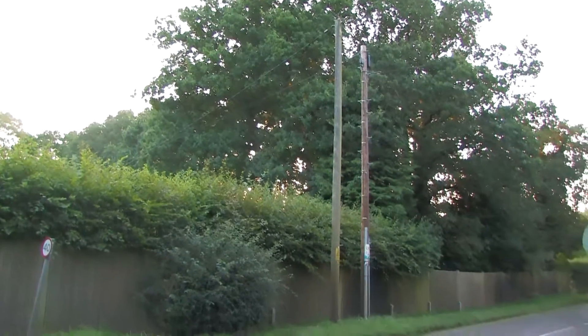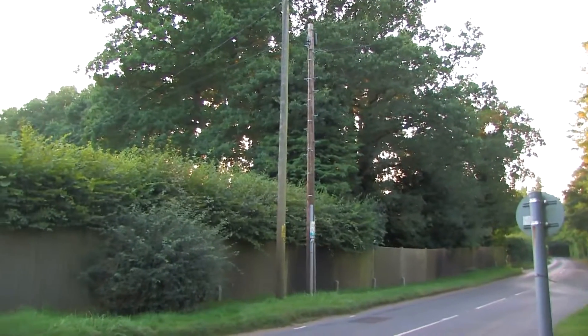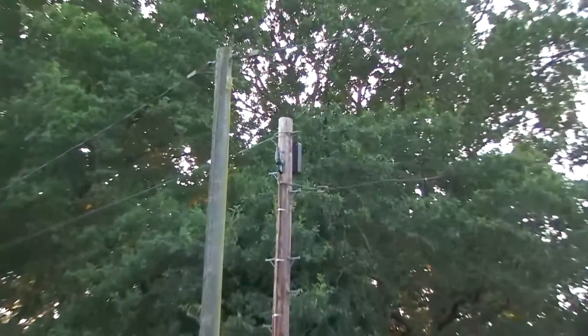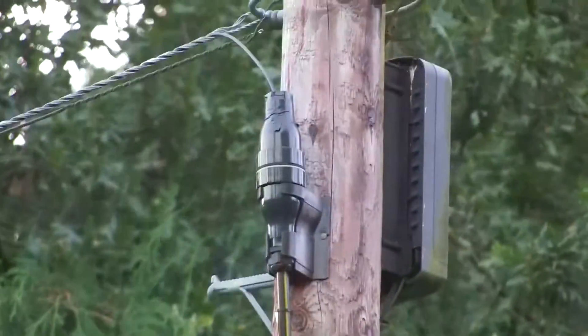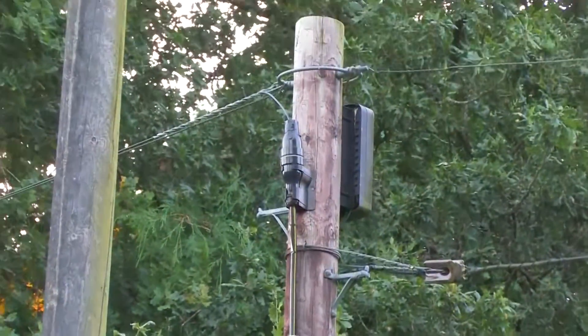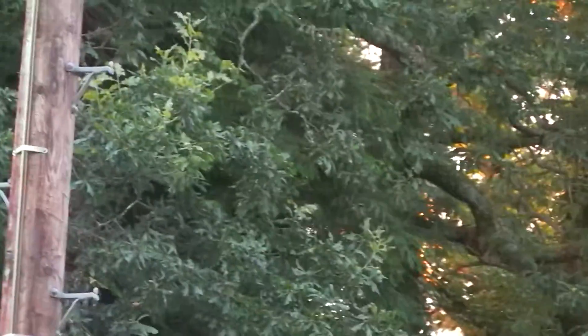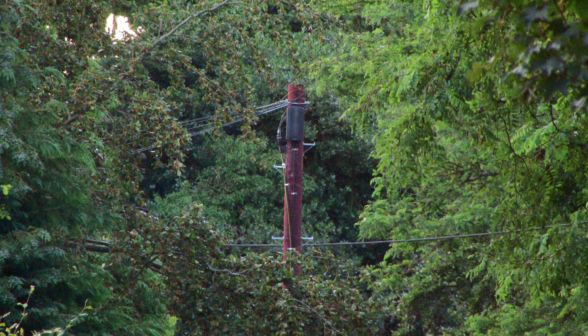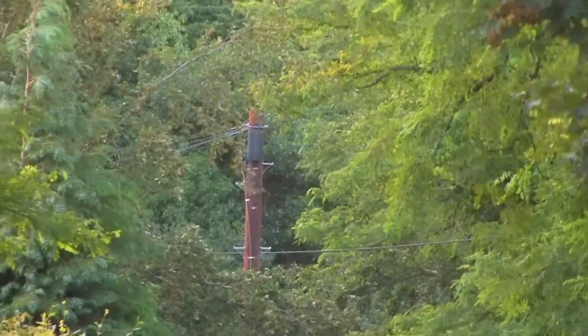Nearly two years ago I filmed a video from here talking about some FTTP that had been installed. As we can see, there is one of the fiber manifolds for the native FTTP, and there is one subscriber on that one. If I just move the camera down a little bit, there is also another FTTP manifold on that pole over there — that's slightly hard to see — and that pole has quite a number of users on it, maybe six or seven, pretty near maximum capacity for that fiber manifold.